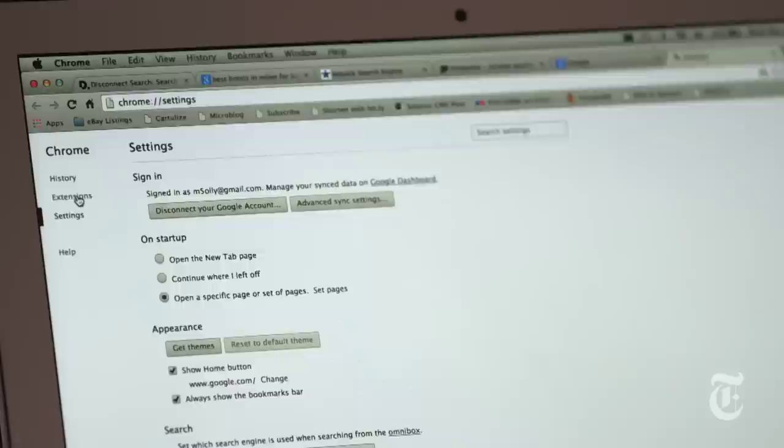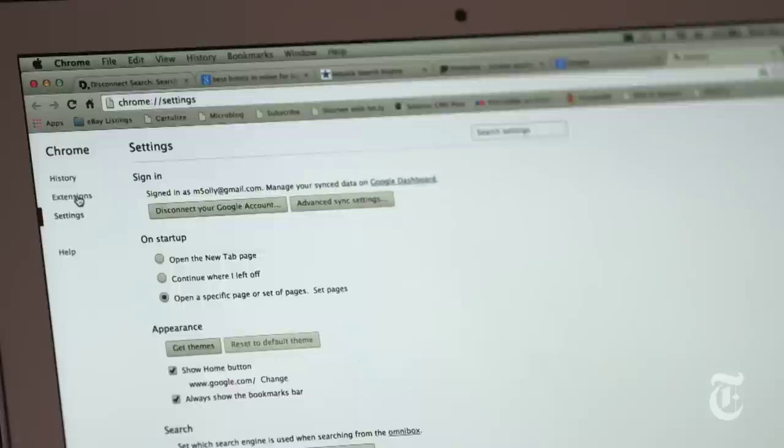You can also install Disconnect Search as a plug-in for your browser, which is actually my favorite way to use it. And there's a new app available for Android, but sadly, not for iOS.